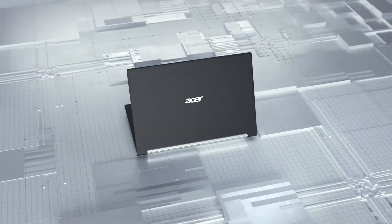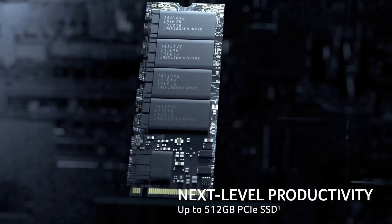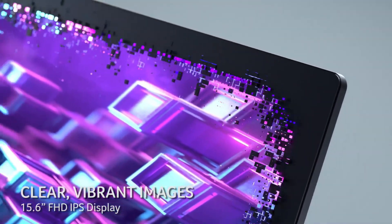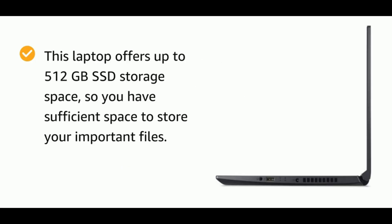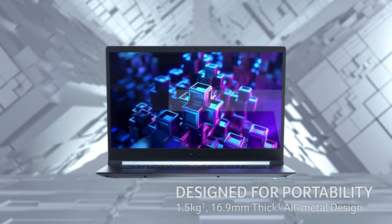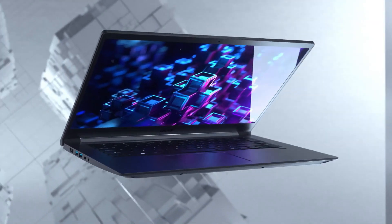List में number 2 पे आता है Acer Aspire 7 Gaming Laptop, which is again the best value-for-money laptop under 60K — around ₹59,000 में available है. This laptop is offering you a really good graphics card under 60K. 15.6 inches का Full HD IPS display panel Acer Aspire 7 hold करता है. 8GB RAM मिलेगी which you can expand up to 32GB. 512GB SSD इस laptop में pre-installed है, यानि आपका Windows experience काफी smooth होगा. i5 9th generation processor Acer Aspire 7 में मिलता है, which is not up to the mark — company ने इस laptop के processor में cost cutting की है, which is easily visible.